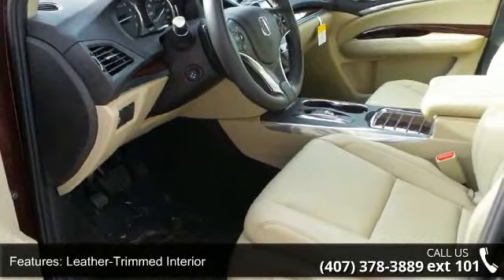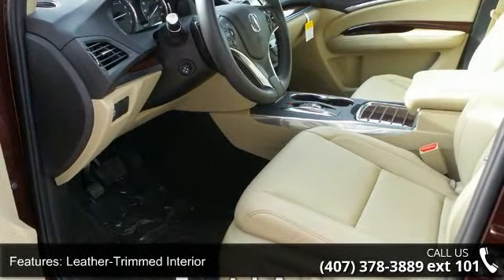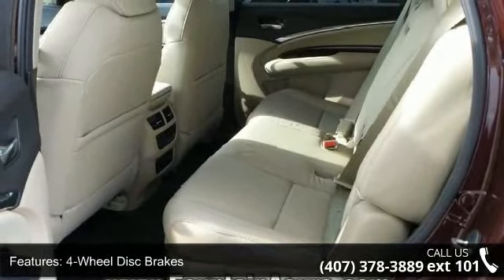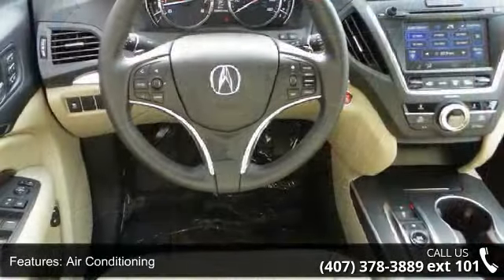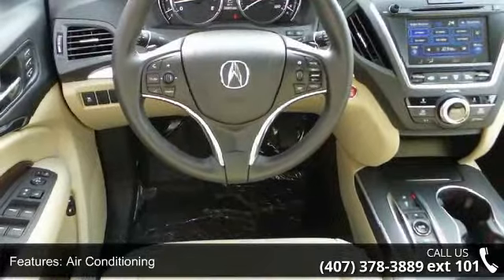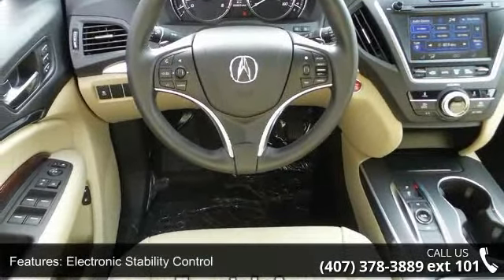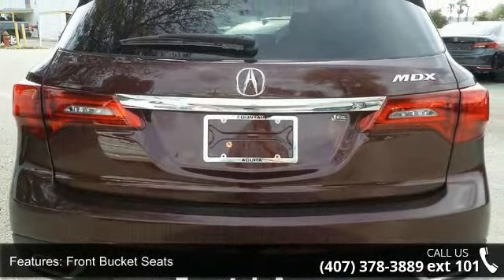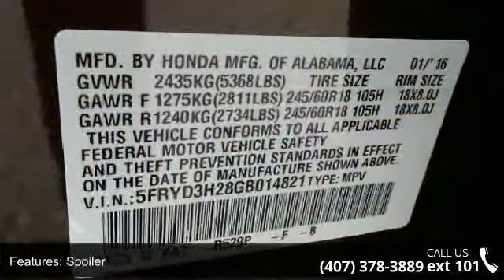18x 8.0 machine-finished aluminum alloy wheels, heated front sport seats, leather-trimmed interior, 4-wheel disc brakes, air conditioning, electronic stability control, front bucket seats, spoiler, and tachometer. Low mileage is an important factor in your purchase, and this vehicle delivers a low odometer reading.